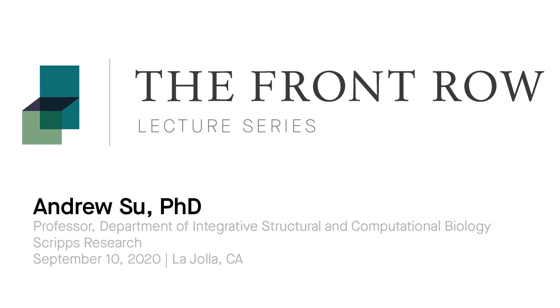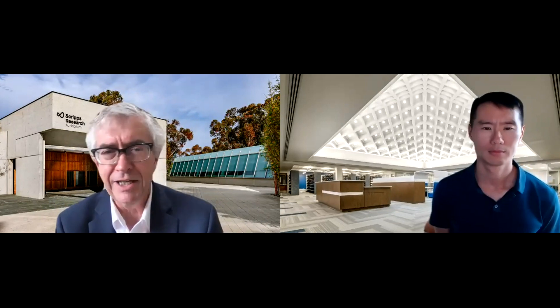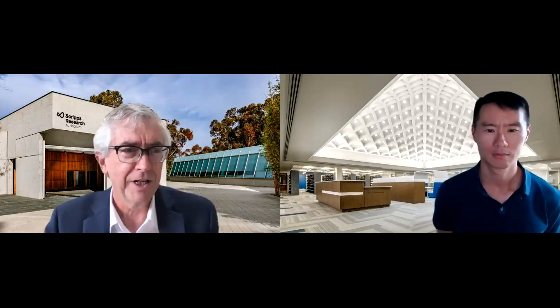Good afternoon, everyone, and welcome to the Front Row Lecture. My name is Jamie Williamson. I'll be your host today, and I'm really pleased to introduce our speaker featured this week, which is Professor Andrew Hsu.